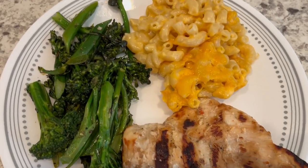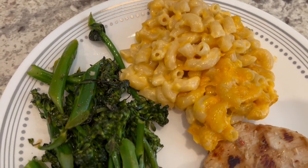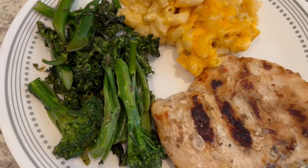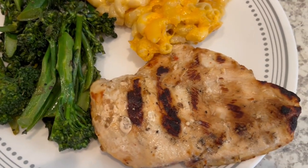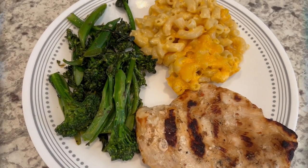Here is everything all plated up — the macaroni and cheese, the broccolini, and the grilled chicken. Yummy, yummy. This is what we're having for dinner tonight, and we will see y'all next time.